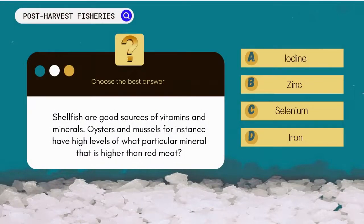Shellfish are good sources of vitamins and minerals. Oysters and mussels, for instance, have high levels of what particular mineral — higher than red meat? A. Iodine. B. Zinc. C. Selenium. D. Iron.